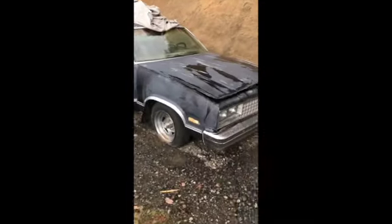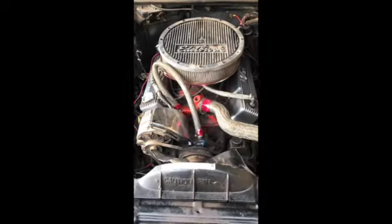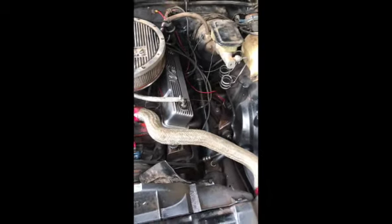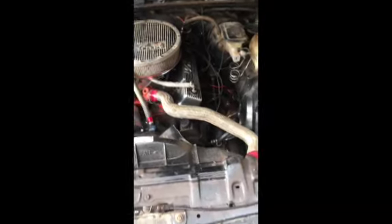All right guys, I'm back. This is Saturday morning, early Saturday. So last night I went and decided I'd spray the engine down with some engine degreaser. Gonna spray it off later today maybe and get that junk out of her. She came clean pretty good, looks okay.